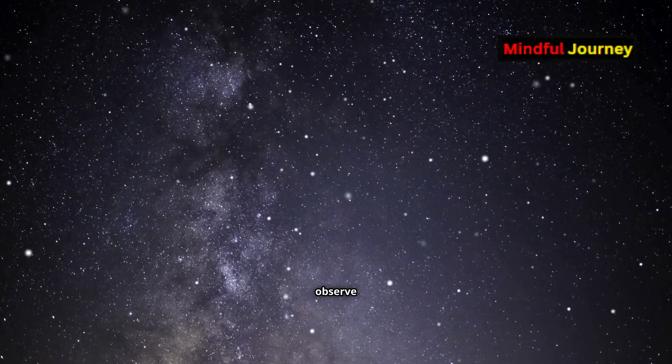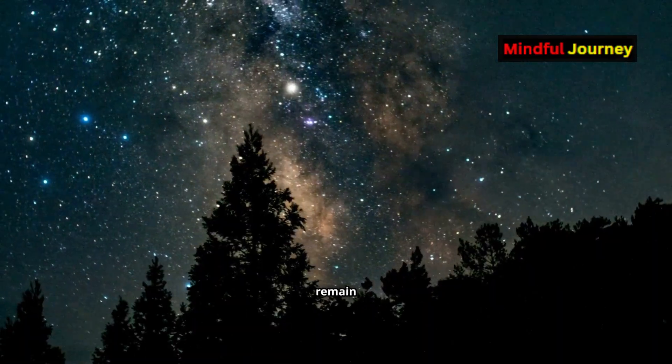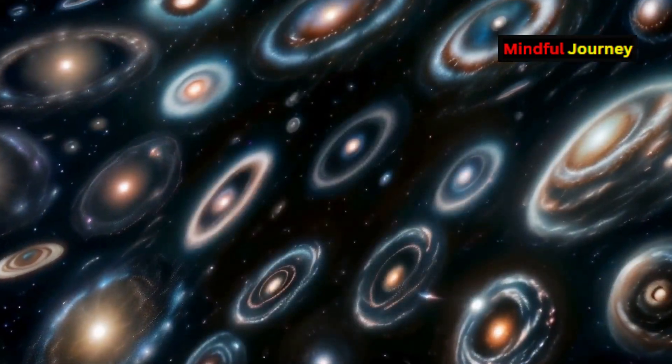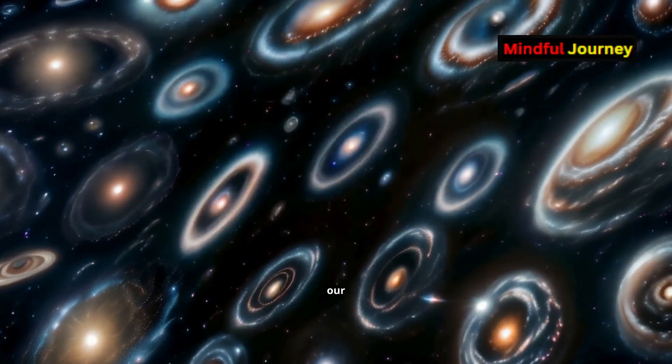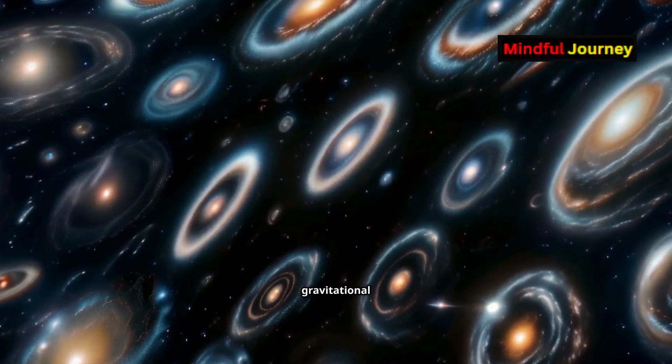Gravitational lenses allow us to observe faint, distant objects that would otherwise be invisible, and they remain the only tool we have for this purpose. Even our sun, though much smaller than supermassive galaxies, can act as a gravitational lens.